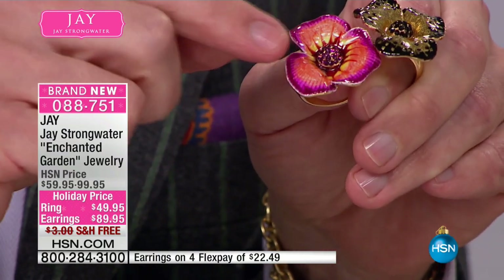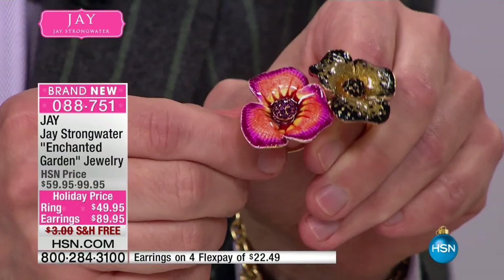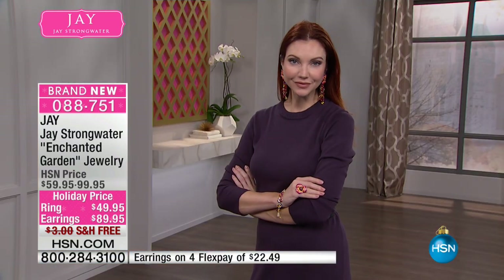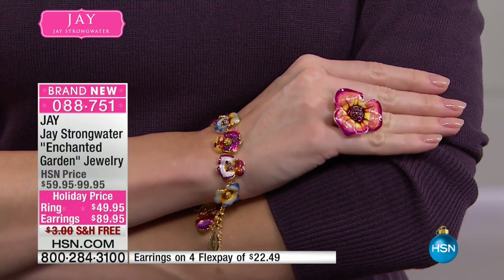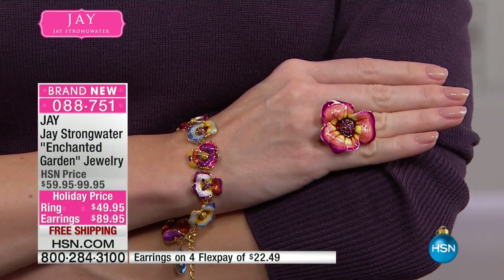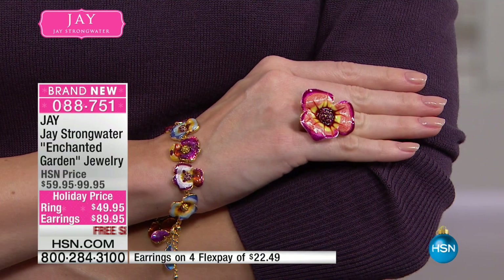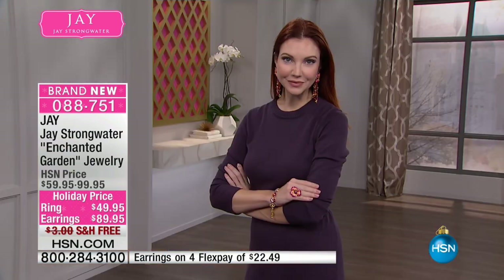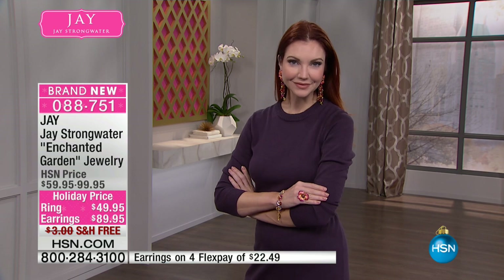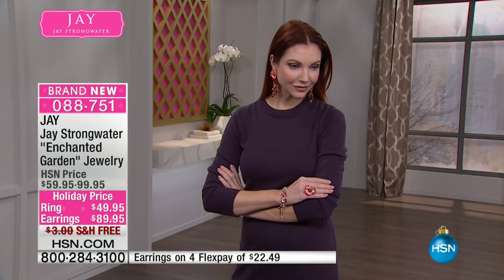Over here, deep beautiful amethyst just gives that beautiful sparkle. It's stunning. When she opens the box, if you're looking for a gift, she will just not stop smiling. It's a perfect, beautiful pansy that will always be in bloom. Kate and I are both wearing the matching pansy bracelet, which is one of Jay's favorite pieces in the entire collection today, because it has such extraordinary detail to it. We'll be talking about that right around the corner. If you're ordering the earring, thank you so much.